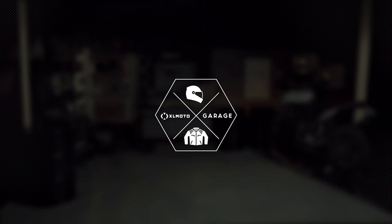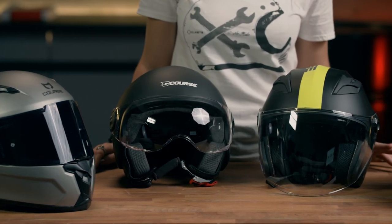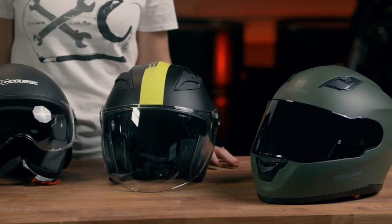I'm Vanessa Ruck here in the XLMoto Garage and today we're going to be looking at some of XLMoto's very own Course motorcycle helmets. I'm here with the lineup of motorcycle helmets by Course, which is XLMoto's very own brand. The idea behind these helmets is to bring down the entry cost for motorcycling across a range of disciplines with an affordable yet capable set of motorcycle helmets.